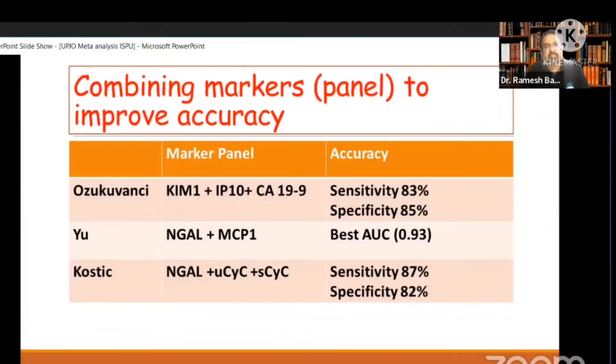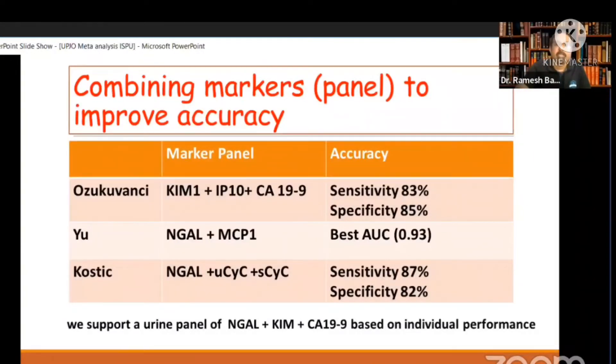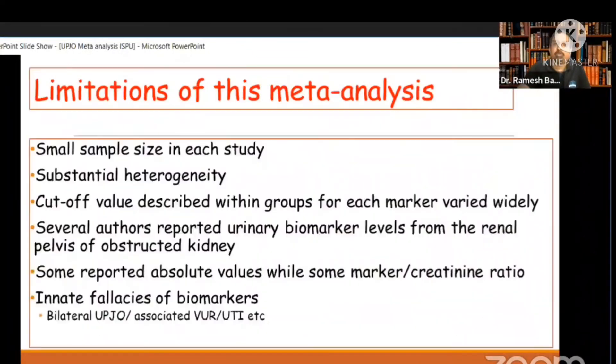As Dr. Koch has rightly pointed out, several authors have concluded that a marker panel — a panel of three or four markers — is best to improve accuracy. Based on our meta-analysis, we suggest that NGAL, KIM, and CA-19-9 are the biomarker panel to use for ureteropelvic junction obstruction.